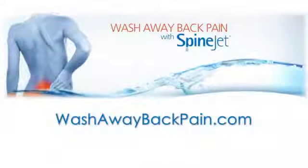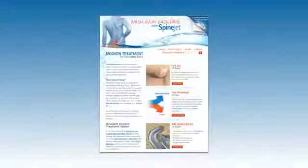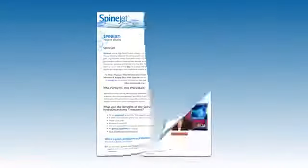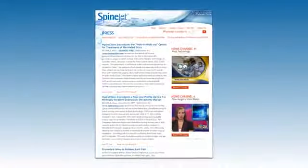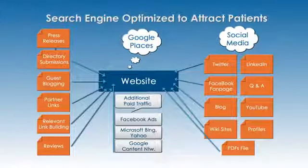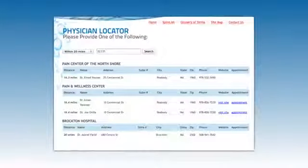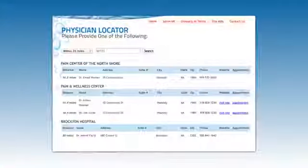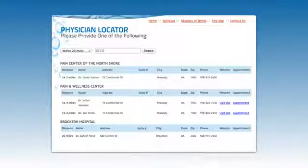When you add the SpineJet hydrodiscectomy system to your practice, Hydrocision works with you to educate patients about the procedure and generate referrals to your office. The washawaybackpain.com website is the leading patient-physician resource for hydrodiscectomy, with a sophisticated search engine optimization program and social media strategy targeting patients seeking answers to chronic back pain. A zip code-driven physician locator leads patients on the site to area clinicians who perform the procedure.